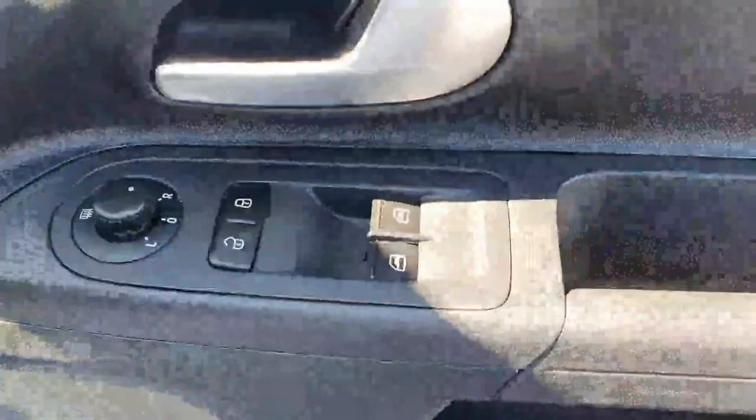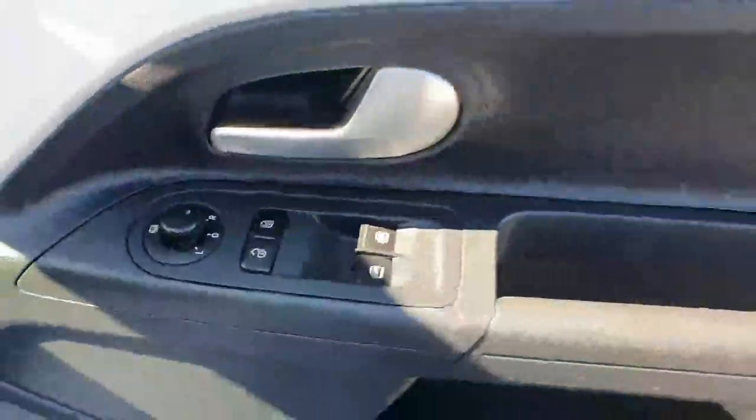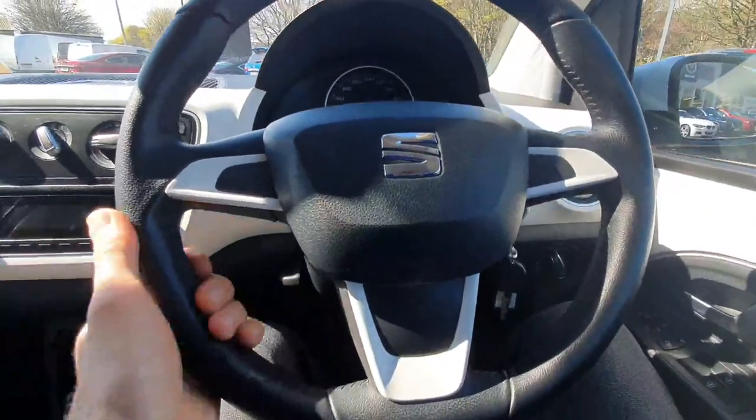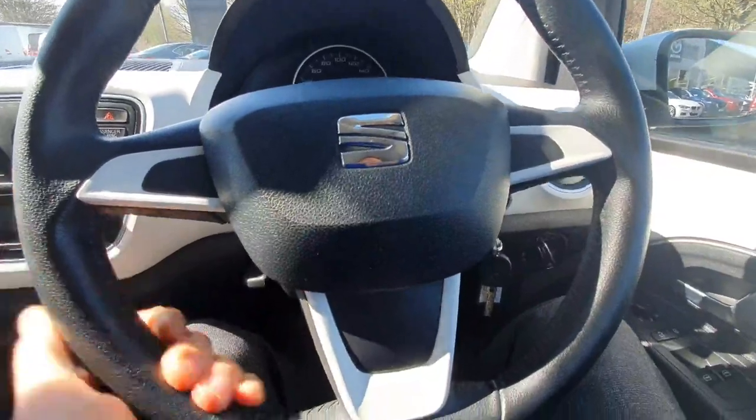You have full electric windows and electric heated mirrors, plus lovely white detailing that wraps right around the front of the car. Sitting into the car, you've got a really nice leather steering wheel.